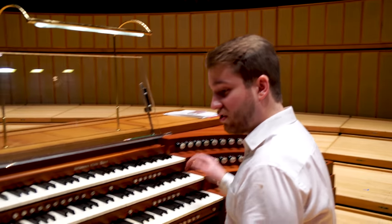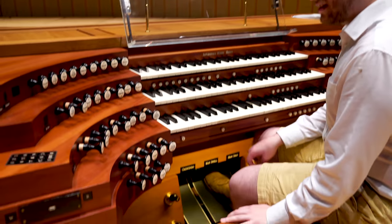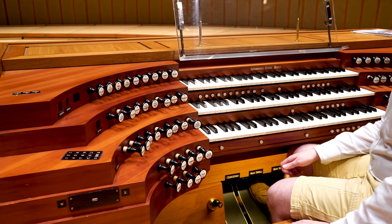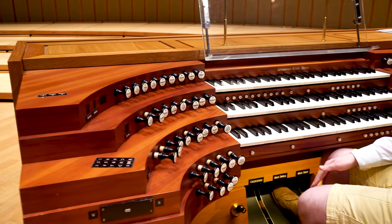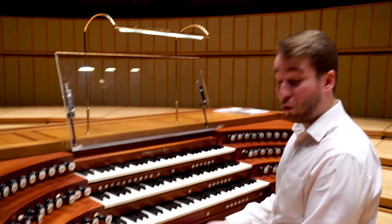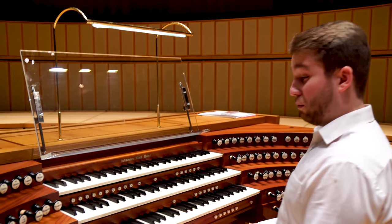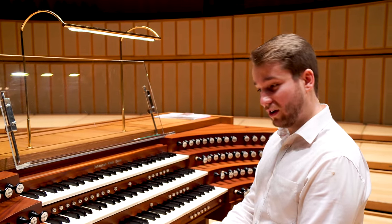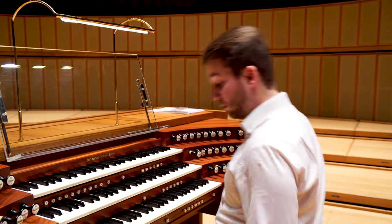It's got a comprehensive collection of sounds, including principal choruses inspired by the Orgelbewegung, the mid-20th century German organ movement, which was inspired by historic organs — principally Silbermann organs. So this is what the principal choruses sound like.